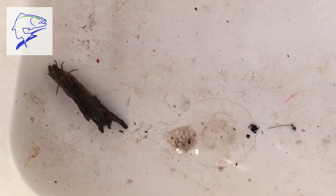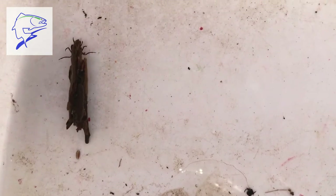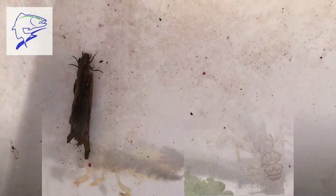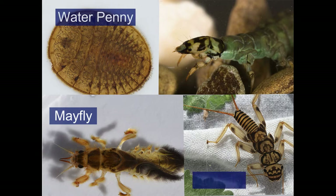Let's take a look at a few other benthic invertebrates that are also considered indicator species. Here we have a mayfly larvae, a waterpenny, a stonefly larvae, and another caddisfly larvae. An even greater sign of stream health is if you can find a large diversity or collection of different types of bugs in a stream, especially if they are the type of bugs that can only live in clean water.